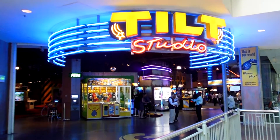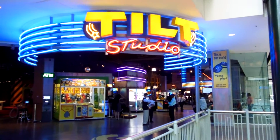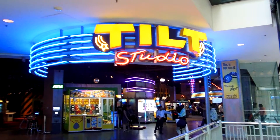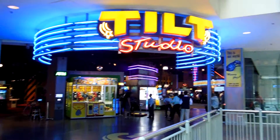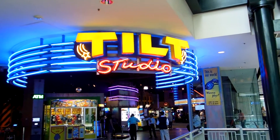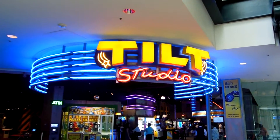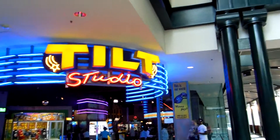Hi there guys, it's Michael V here. I'm going to be doing a walk around of Tilt Studio Indianapolis. This is via request from the Arcadia website. I guess they categorize and list arcade machines and what have you. Go check them out, they're amazing. What I'm going to do is take you through Tilt Studio and show you all the machines, and maybe talk a little bit about them.